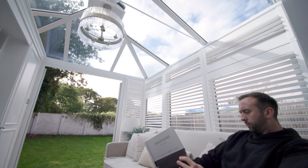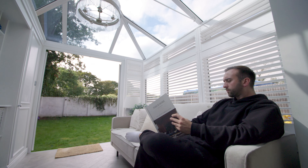I'd definitely recommend Conservatory Land. If you need that extra space at home, a conservatory is a great option. All seasons, it's a great room and we're so glad we've done it.